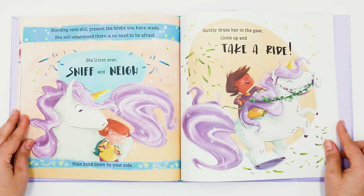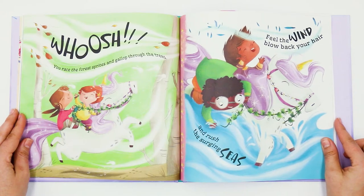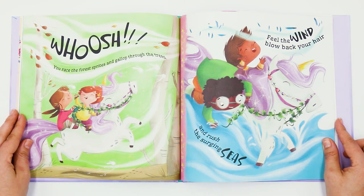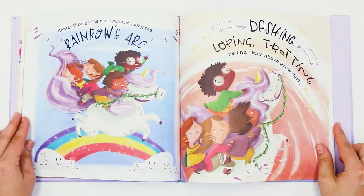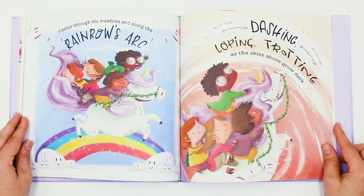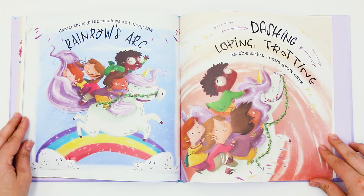Gently dress her in the gear. Climb up and take a ride. Whoosh! You race the forest sprites and gallop through the breeze. Feel the wind blow back your hair and rush the surging seas. Canter through the meadows and along the rainbow's arc. Dashing, loping, trotting as the skies above grow dark.